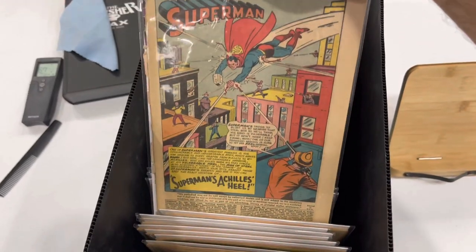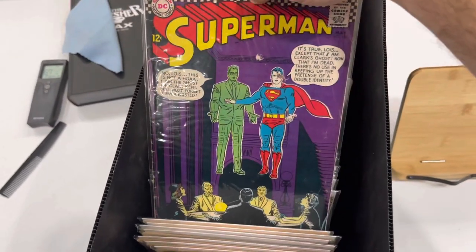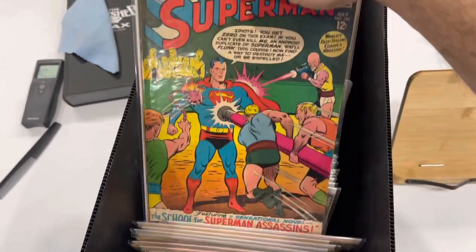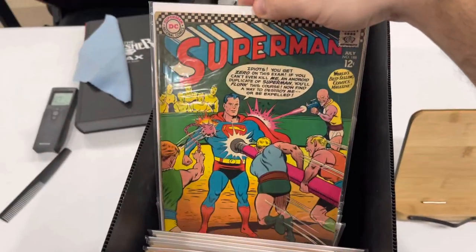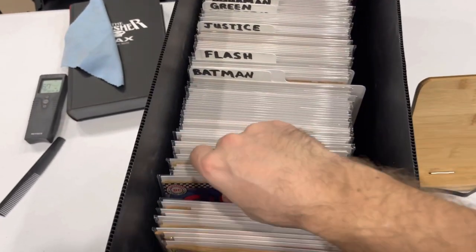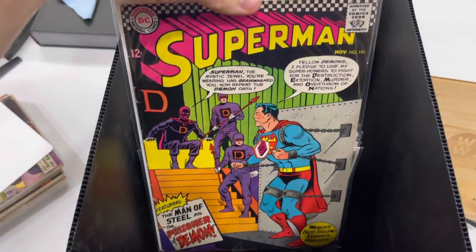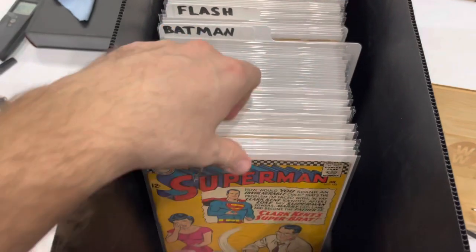We ended up getting the lock cut off — they had to take like a saw. It was crazy, it was a whole thing. Man, I wish we could have filmed it. Anyway, we go in there. Dad's got these books in just like egg crates. Like back in the day — big boxes. And they're just laying on top of each other, just stacked. No bags, no boards. Exposed to the elements.